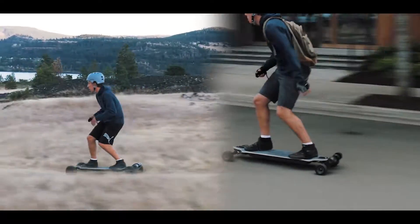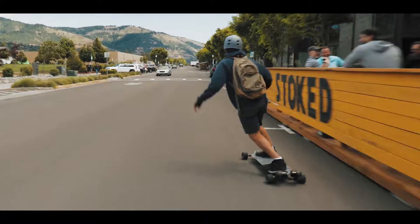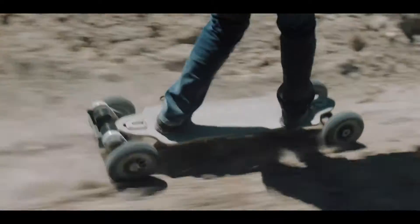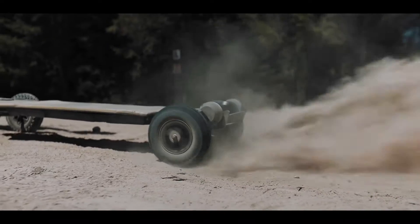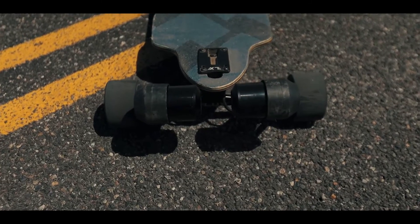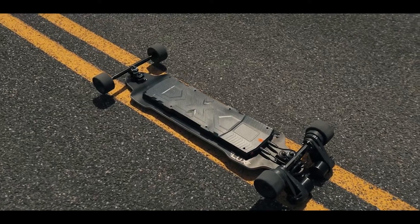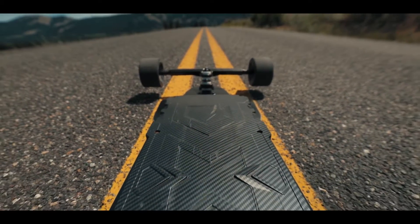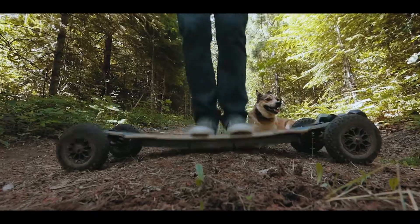In its default setup, the model has 3.8-inch wheels. The off-road variant has an 8-inch wheel size. Pneumatic tires offer improved traction and ground clearance. The highest speed is 30 mph, and the range is around 19 to 25 miles depending on riding circumstances. The entire set will run you at least $1,300.